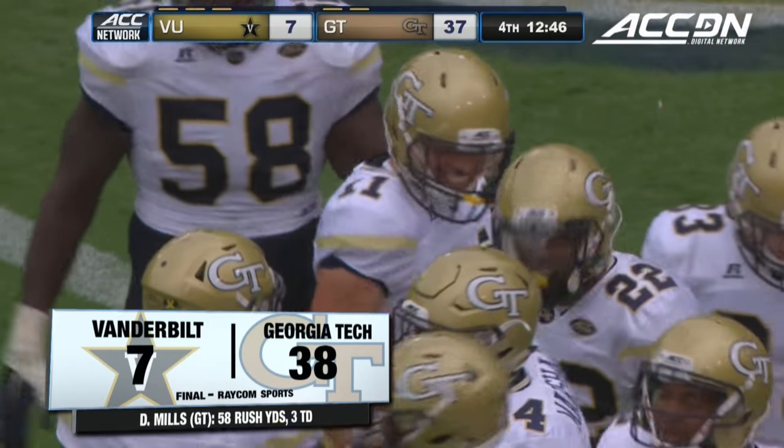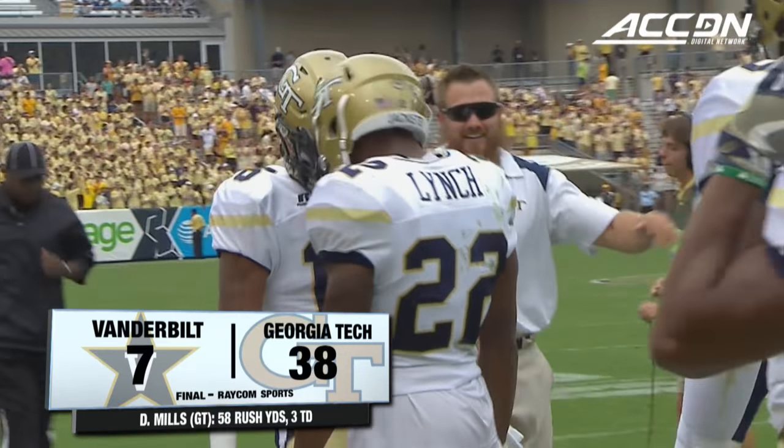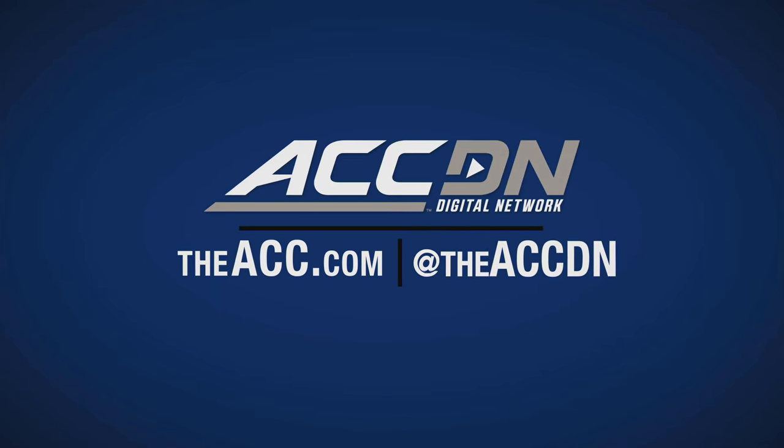Paul Johnson's team is ready to take on the Clemson Tigers. They win it 38 to 7. For highlights and must-see moments from this game and others, check out ACC.com.